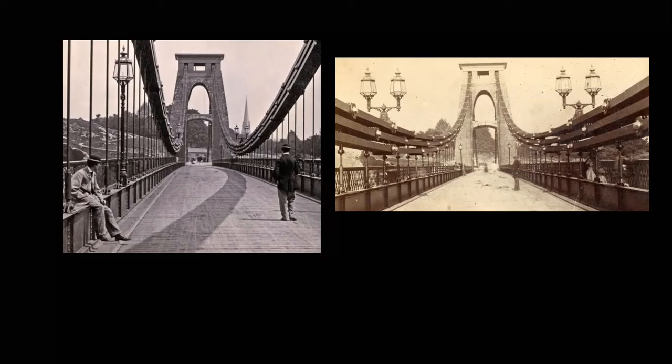At a later date, single column standard street gas lamps were located at the curb edge outside the toll house, and large lanterns were also fitted under the road arches of both piers.